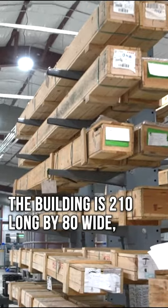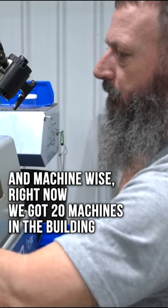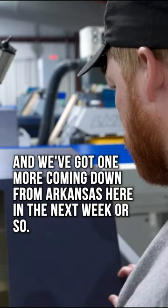The building is 210 long by 80 wide, which is about 16,800 square feet. Machine-wise, we've got 20 machines in the building right now, with one more coming down from Arkansas in the next week or so.